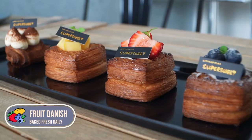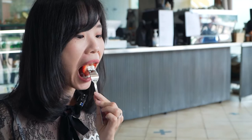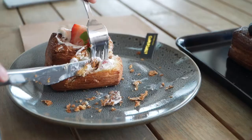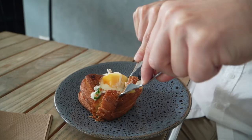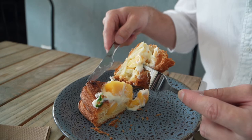Alright, I reckon we should give this a try. Let's do it. The mango danish right here — we're going to give this one a nice try. Oh my gosh. It's crunchy. I can just taste the layers in that butter. Amazing.